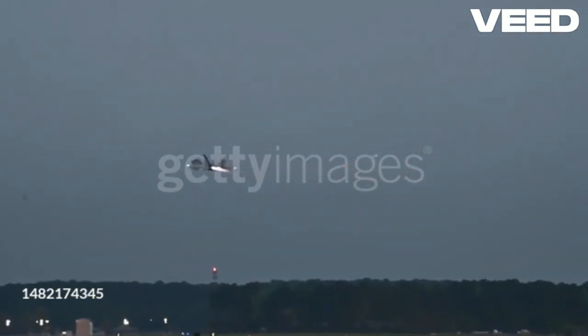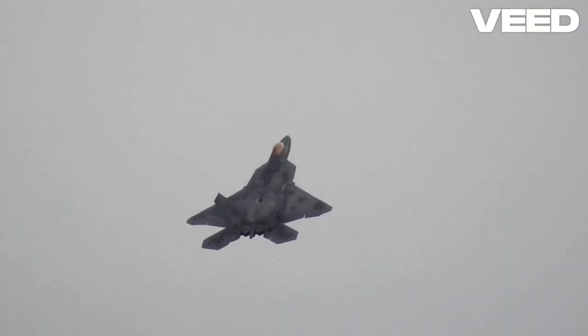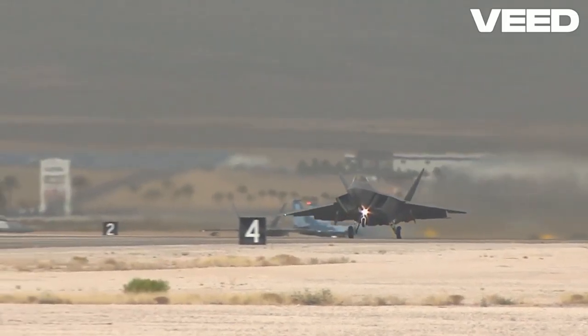Despite its capabilities, the F-22 Raptor has never been exported. The U.S. made a strategic decision to keep this technological marvel exclusively for its own use.